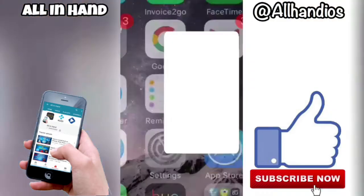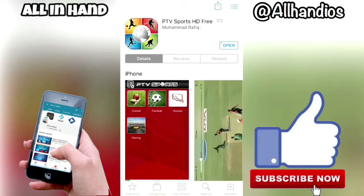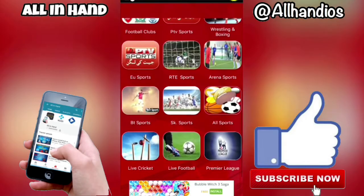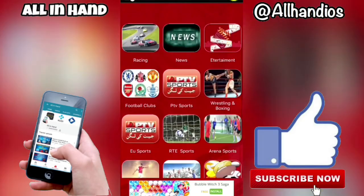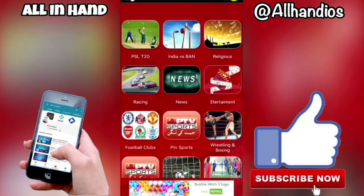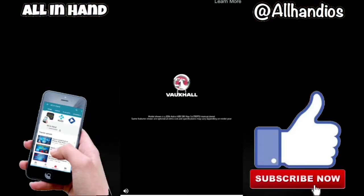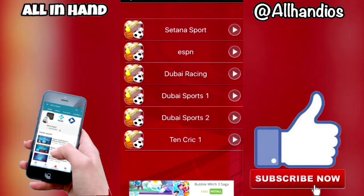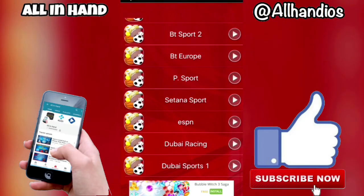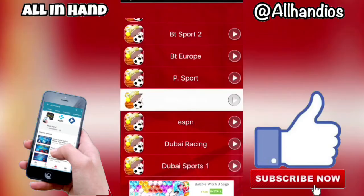Let's move on to the next app. You'll find the link in the description in the order I've put them. PTV Sports HD Free — and as you can see here we've got Premier League live football, live cricket, BT Sports, all sports arena, sports wrestling, boxing, entertainment, news, racing. Let's go down and click on all sports.